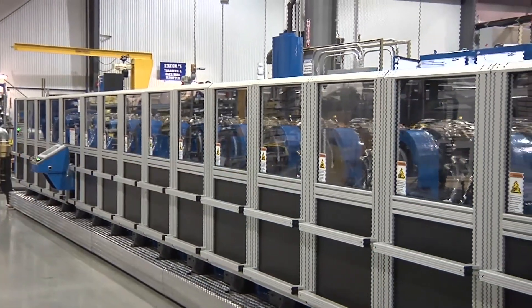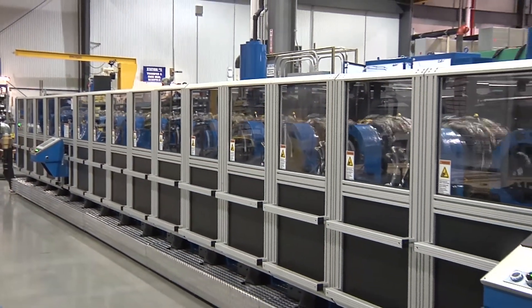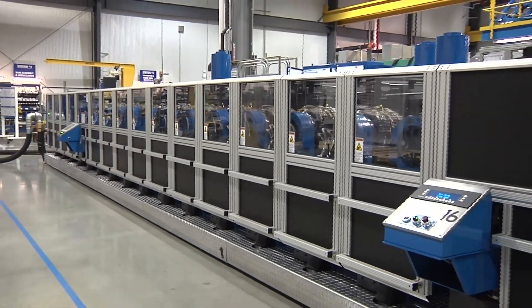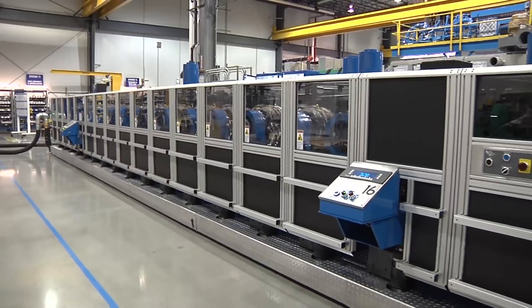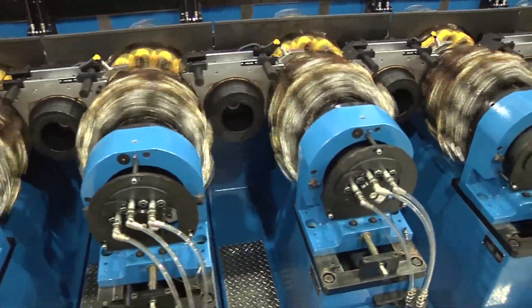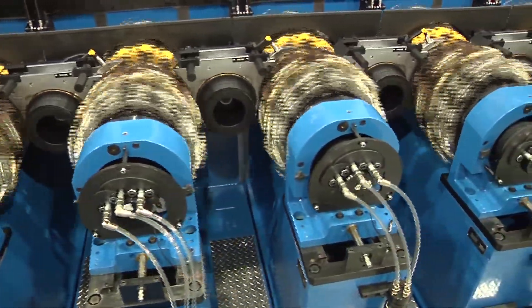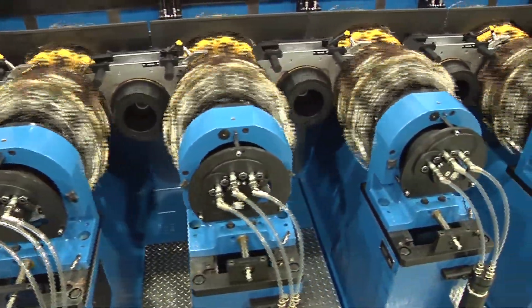Automated online inspection of beverage cans at production speeds is a reality with BellVac's vision inspection system. The system includes body maker ID and color dot detection, and is capable of detecting defects within the neck, flange, wall, and dome areas of the cans.